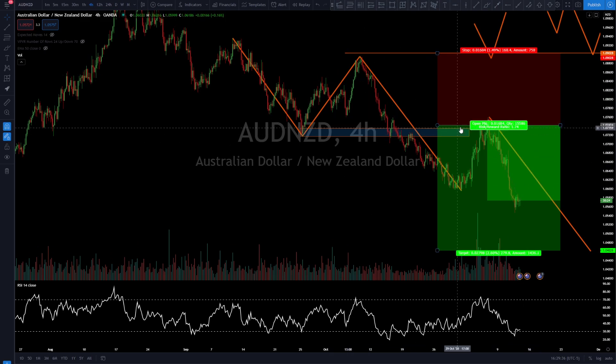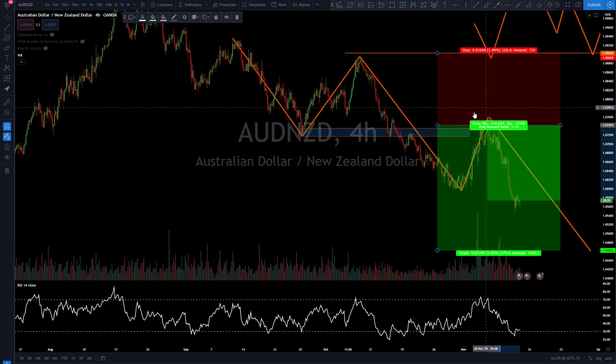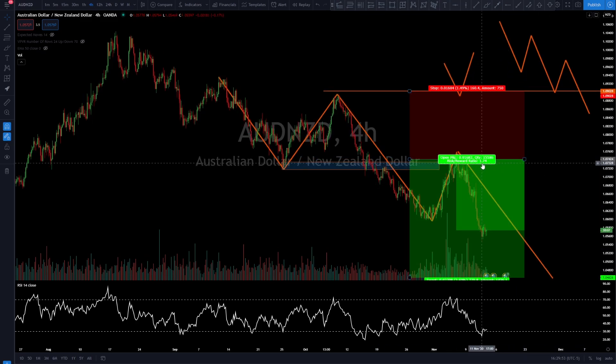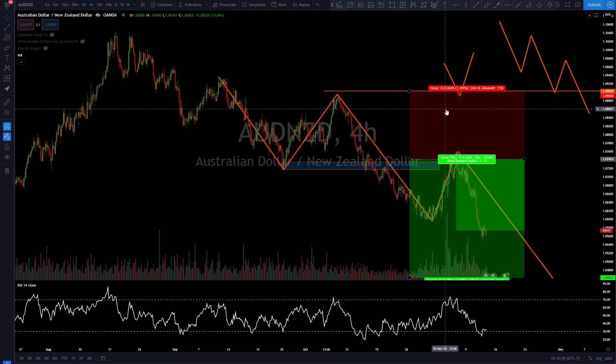All we did was identify the trend and trade with it. Notice the risk-to-reward reads 1.74 — meaning our reward is 1.74 times greater than our risk. For every $1 we risk, we potentially gain $1.74. This lets us be wrong about half the time and still make money — if you're wrong you lose $1, if you're right you win $1.74. And that is how you can get rich trading Forex in 2021. I apologize for the clickbait, but you can make tons of money in Forex — just don't have a get-rich-quick mindset.